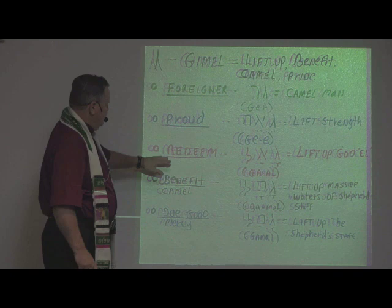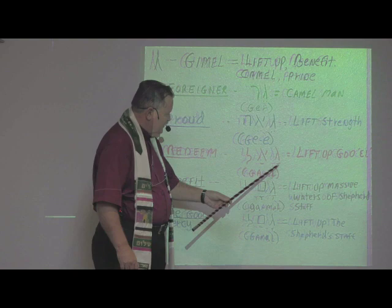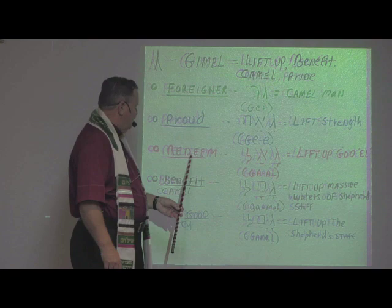To redeem — what does it mean to be redeemed? This is an important concept. Let's look at these letters. We have Gimel, then a little mark here for the A sound. Aleph on its own doesn't have a sound, so it goes with the vowel assigned — so it's an E or A — and then we have Lamed, which is L. So it's pronounced 'ga-al.'